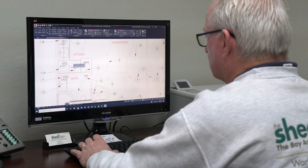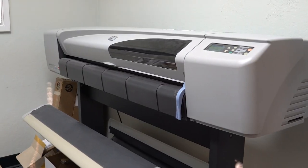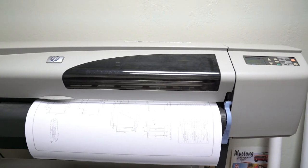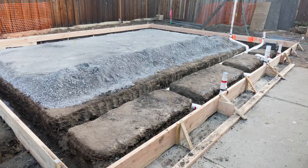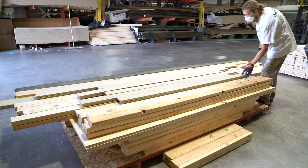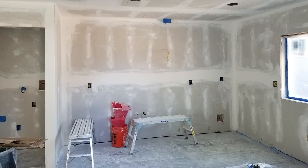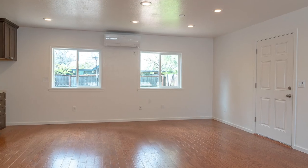Second, process. We manage almost every process including design and layout, permit procurement, construction, and managing subcontractors. There may be some legwork for the homeowner to do, but for the most part The Shed Shop manages the entire process from start to finish.